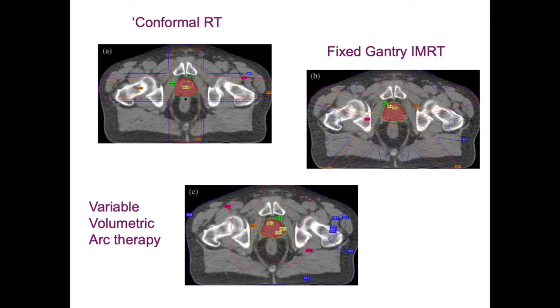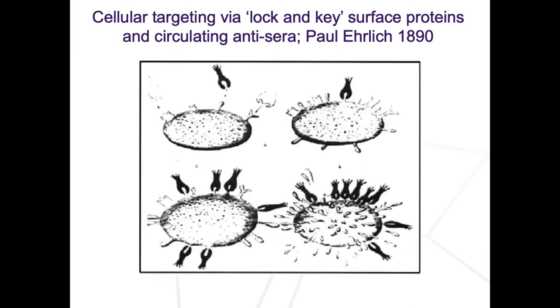In this era of targeted therapies, radiotherapy has always been a targeted therapy. You can see the evolution of external beam techniques going from conformal radiotherapy through to IMRT and VMAT. The objective is to improve the therapeutic ratio - getting radiation to the tumour cells and avoiding surrounding tissues. It's been a dream of oncologists for many years that you can inject an agent that will be carried specifically to target radiation biologically.